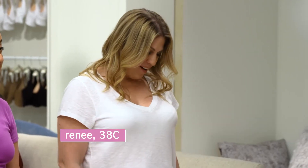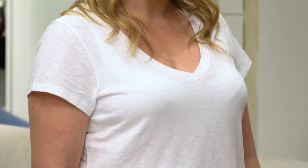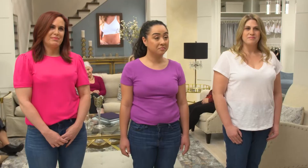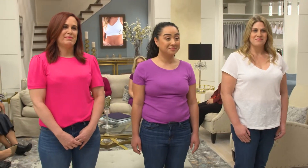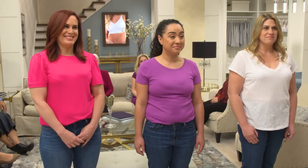I can see the lace in my bra. I feel that they're cone-shaped. The wires are bulging. I do not feel comfortable at all. Everyone watching is saying to themselves, I have experienced that. These bras are not doing them any favors — but we're gonna fix it with Genie TLC.